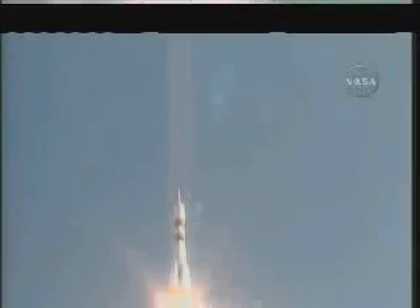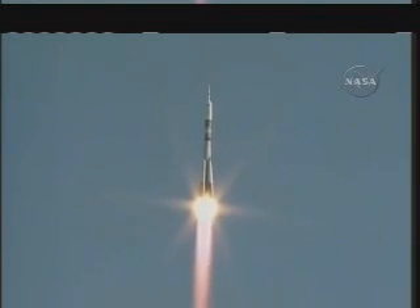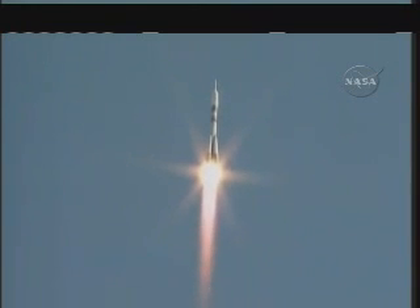Going well. Good pitch program according to flight controllers. No issues. The Soyuz is heading toward a link up with the International Space Station two days from now.